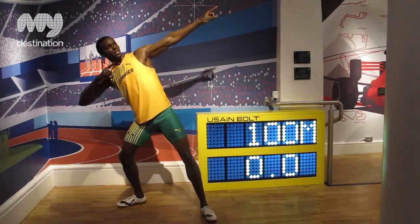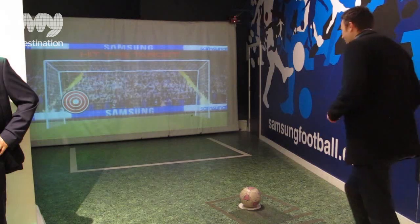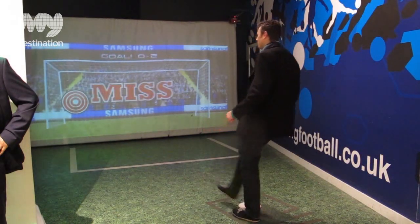We introduce about eight new wax figures to Madame Tussauds in London every year, so if you're visiting from one year to the next you're always going to see something new and interesting.